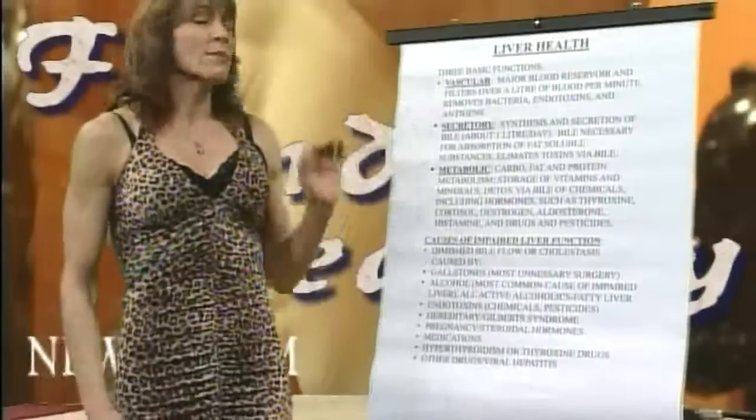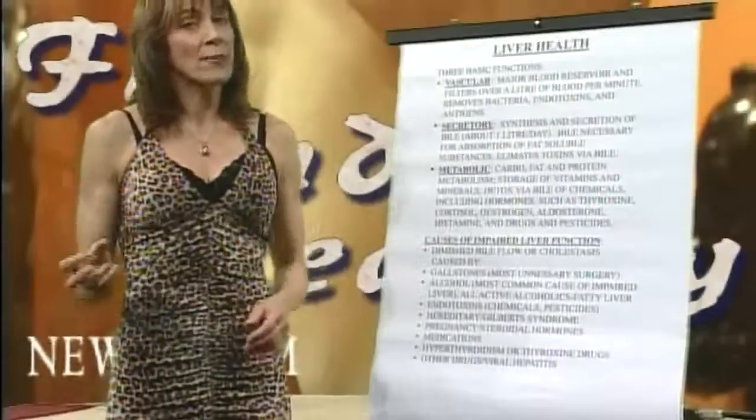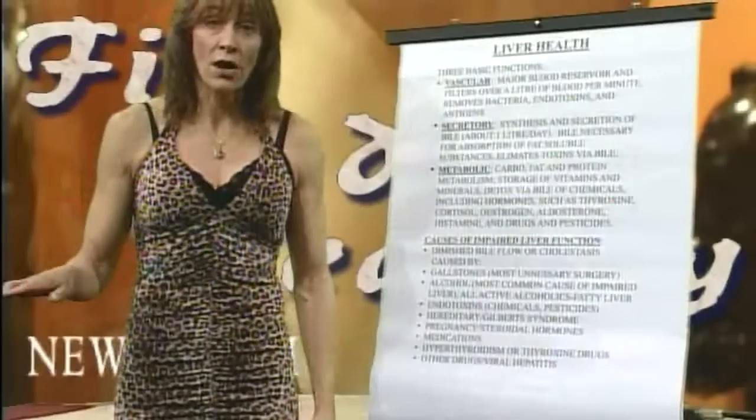When we're talking about the liver, it performs over 500 different functions — 500 different functions. So it's a very complex organ, necessary for life. Without the liver, you're gone.